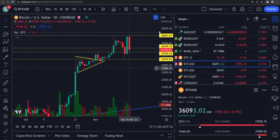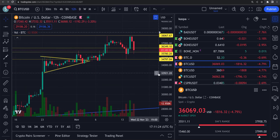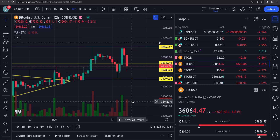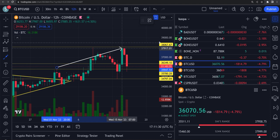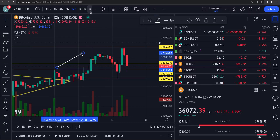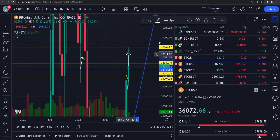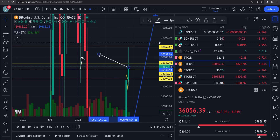Thirty-six thousand one hundred five bucks just cannot break through that thirty-eight thousand dollar level. Look at this — we came up here and just beat our head off of it. This is the second time this thing got rejected. I have an alarm set up at about thirty-eight thousand five hundred. The reason is, on the monthly chart, this was a major support level which should turn into resistance.